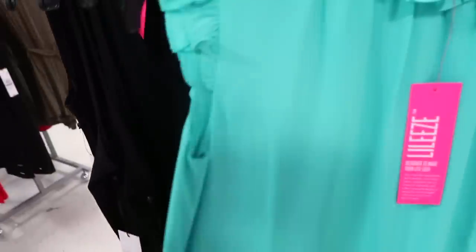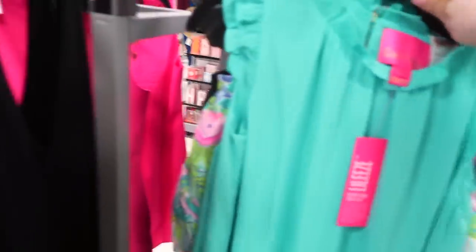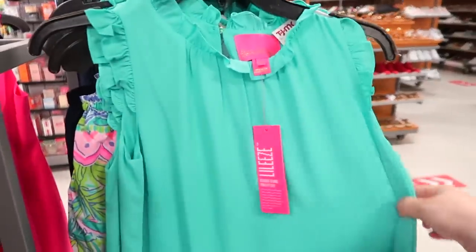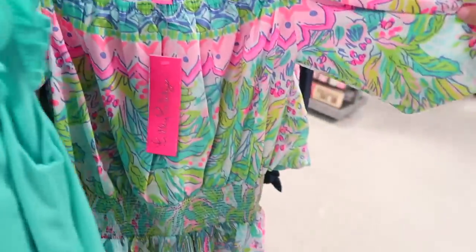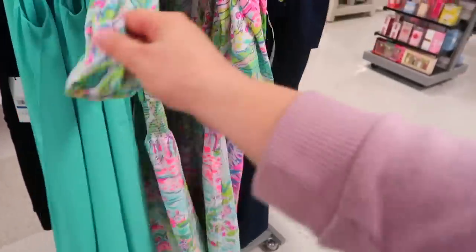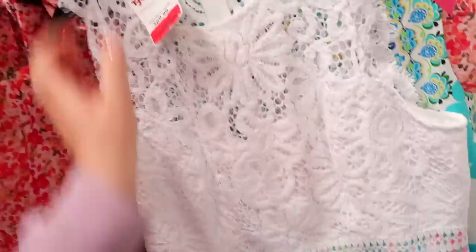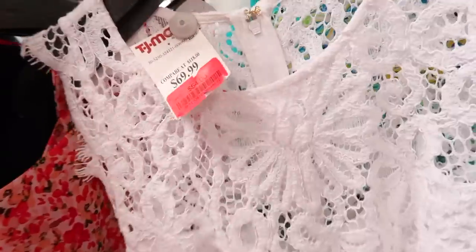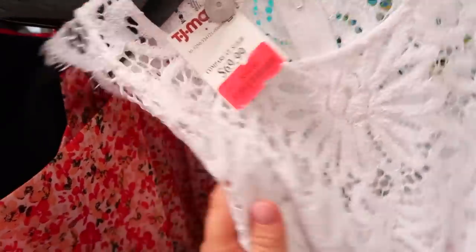This store in particular has so much Lily Pulitzer — it's a lot more than I usually see. Since there are some cute ones, I wanted to show them. They have a Lily dress for $49.99 in a nice green, an off-the-shoulder one, and another style. There's also one on clearance with lace for $54, originally $69. They always remind me of going on vacation or to the beach.